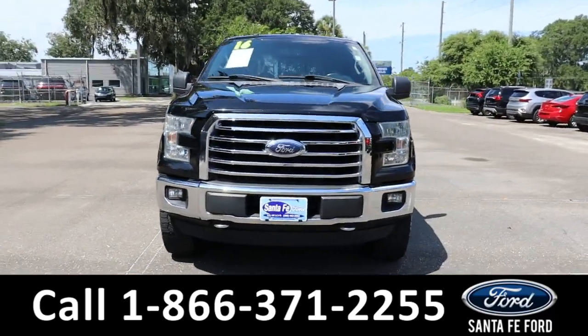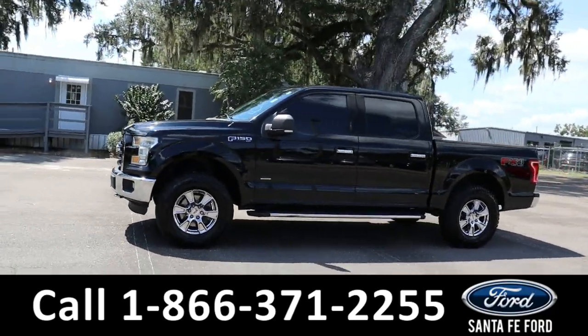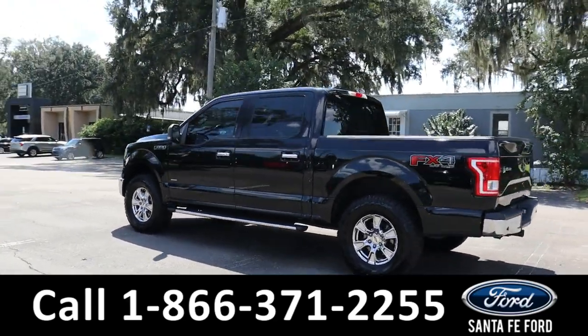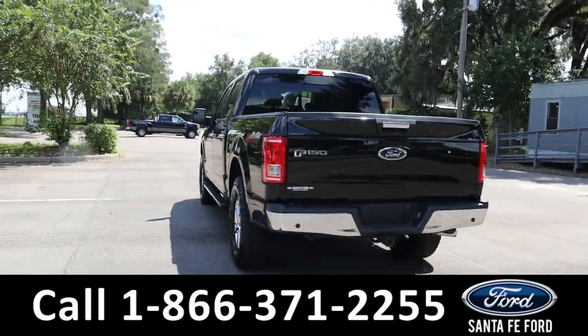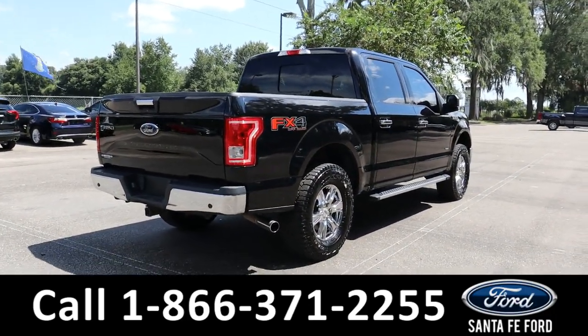Here's the 2016 Ford F-150 XLT. It has fog lights, tow hooks, tinted windows, remote keyless entry and start, keypad door lock, running boards, sunroof, power sliding rear window, bed liner, hitch receiver, and a backup camera with sensors. It is four-wheel drive with alloy wheels. To see a copy of the Carfax, visit SantaFeFord.com.